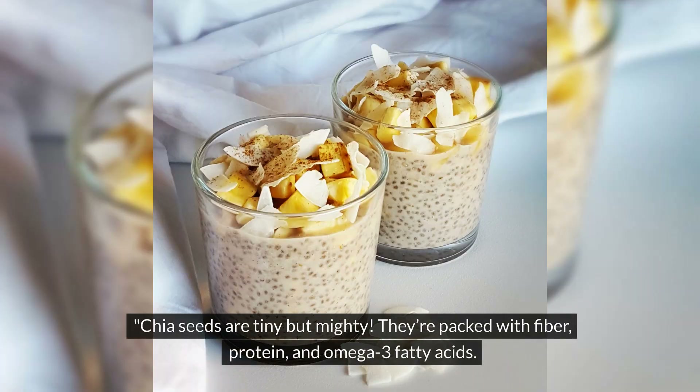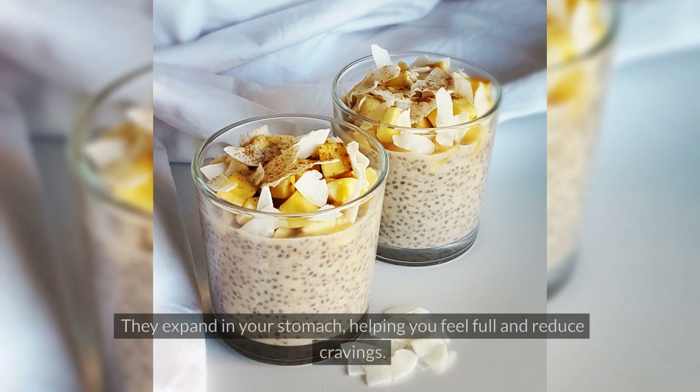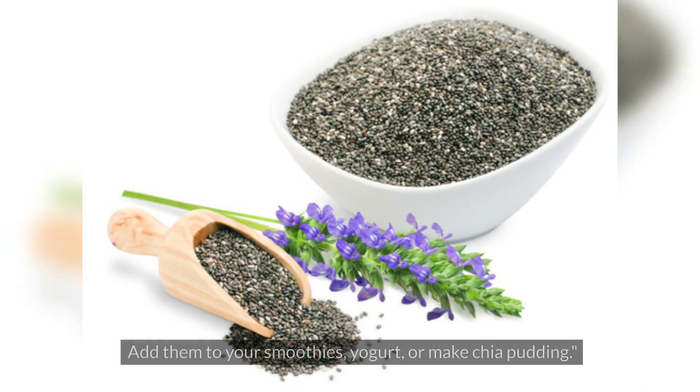Chia seeds are tiny but mighty. They're packed with fiber, protein, and omega-3 fatty acids. They expand in your stomach, helping you feel full and reduce cravings. Add them to your smoothies, yogurt, or make chia pudding.